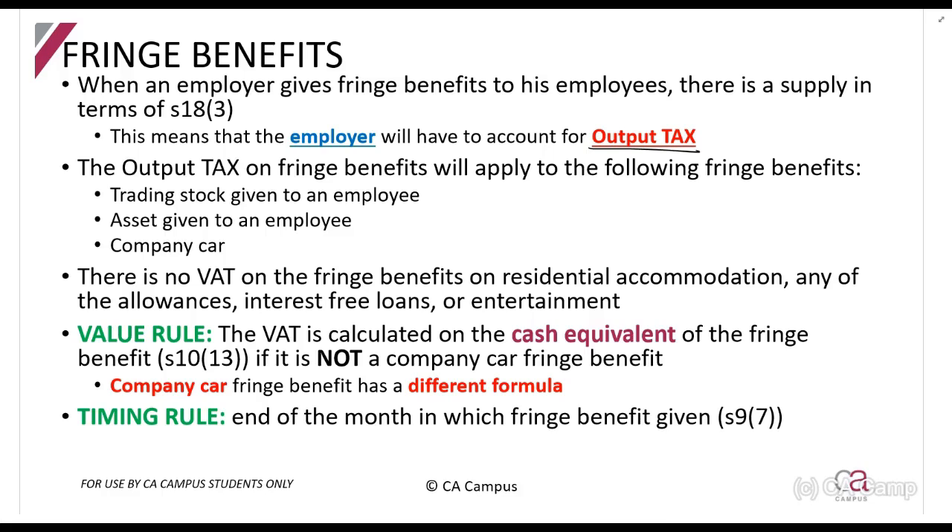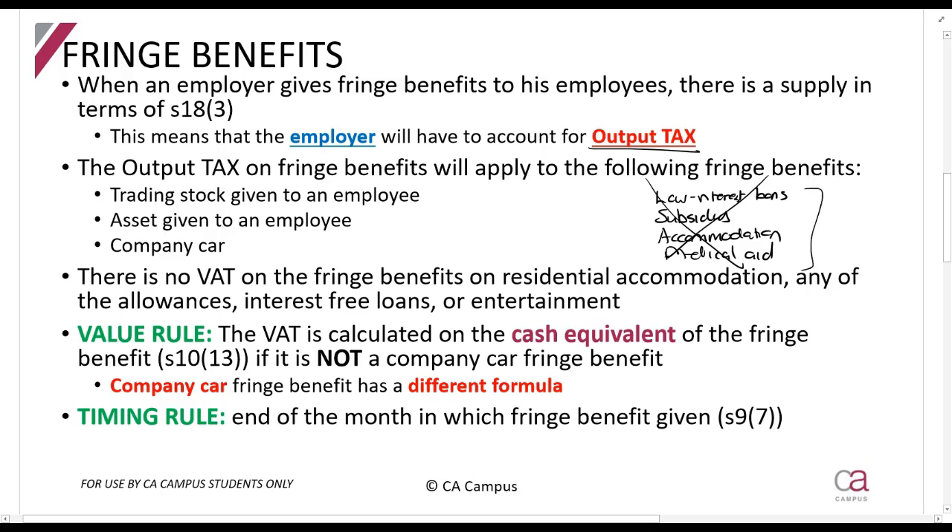There are basically three types of fringe benefits on which VAT applies. There are many fringe benefit sections — things like low interest loans, subsidies, accommodation, medical aid payments — but all of those do not attract VAT because most are financial services. The only three that do attract VAT are: when your employer gives you trading stock, when your employer gives you an asset such as a desk or computer, and a company car. The first two are treated the same way under the VAT Act, while the company car has its own separate rules.